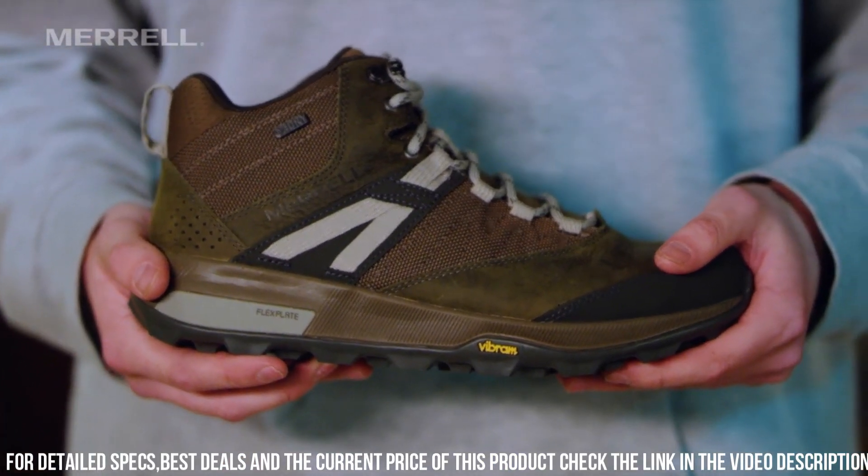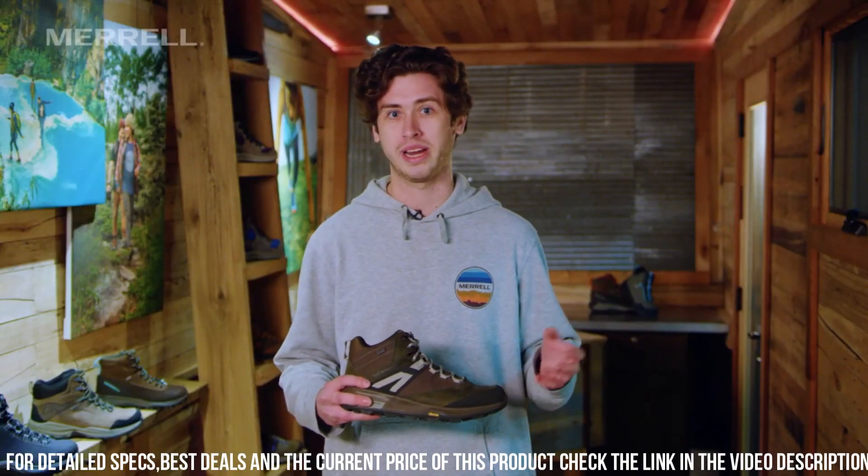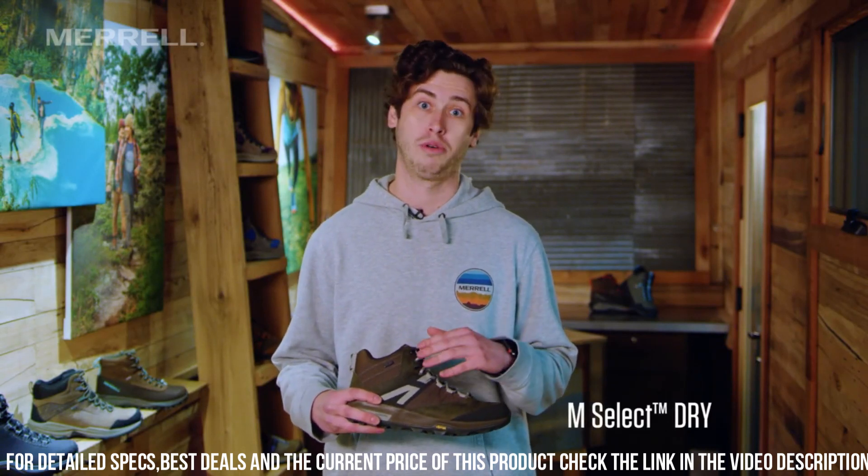Whether you're hiking through the wilderness or just running errands around town, the Morel Thermocross 2 Mid WP Boot is the perfect footwear choice for any adventure.